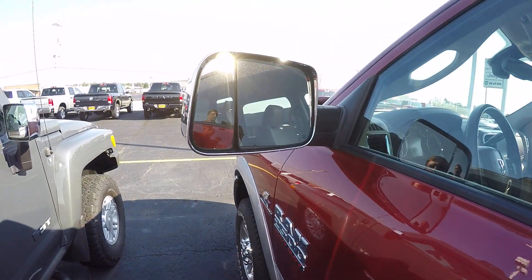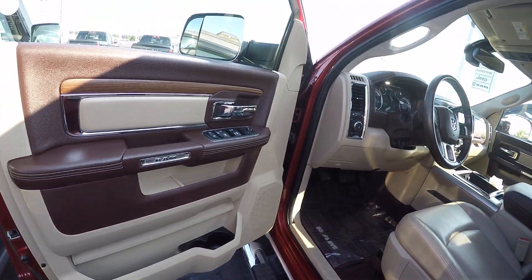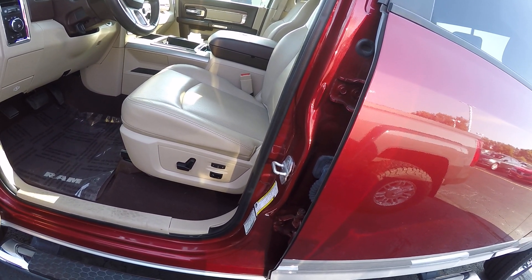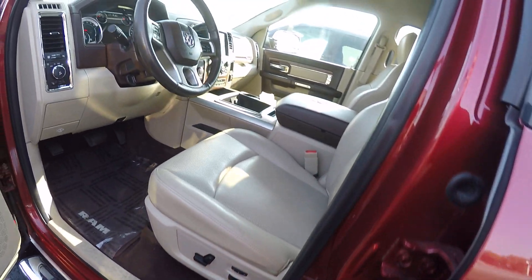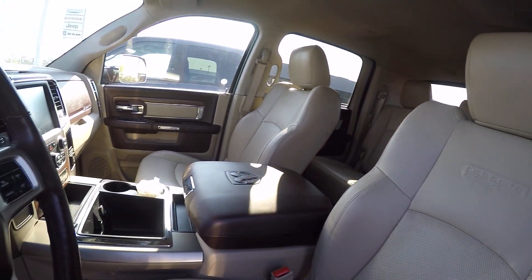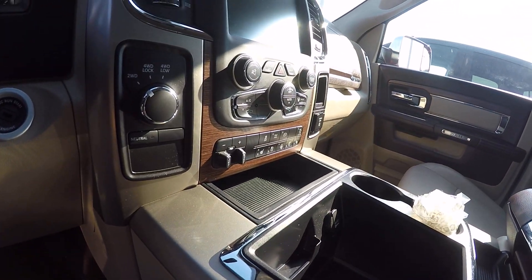Heated power mirrors. Power windows and locks, tilt steering, cruise control. Leather interior with the memory seats. 8-way power with lumbar. Center console is a fixed center console with the bucket seats. Interior condition is in good shape. Does have a trailer brake control on it.